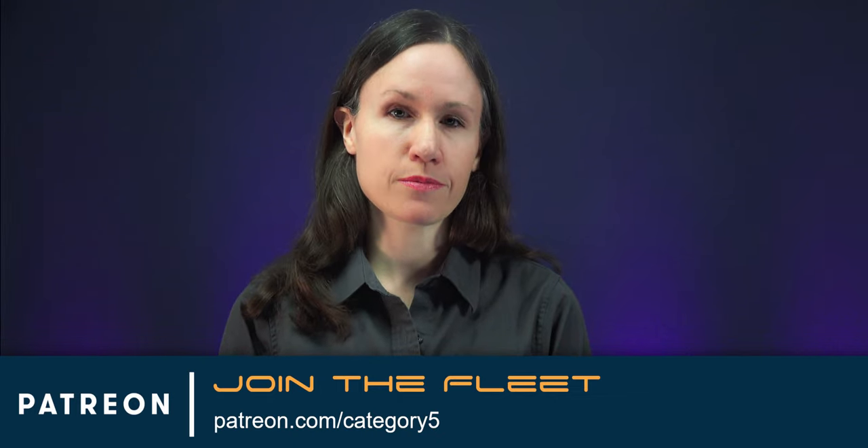Choose your rank at patreon.com/category5. Also, make sure you subscribe to our YouTube channel, and if you like this video, please be sure to give it a big thumbs up. Don't forget to click the bell to catch the stories we cover each week.